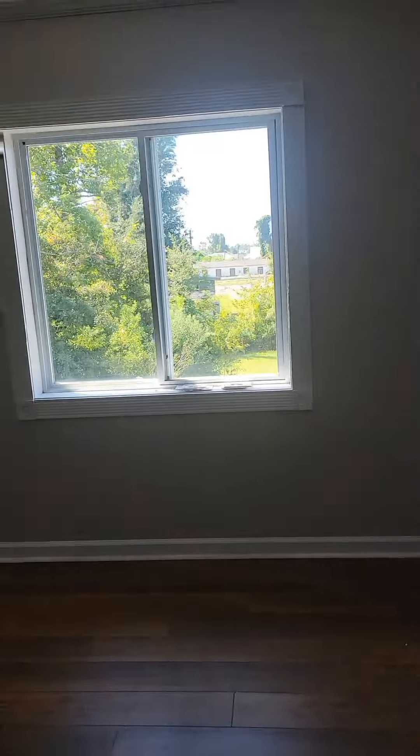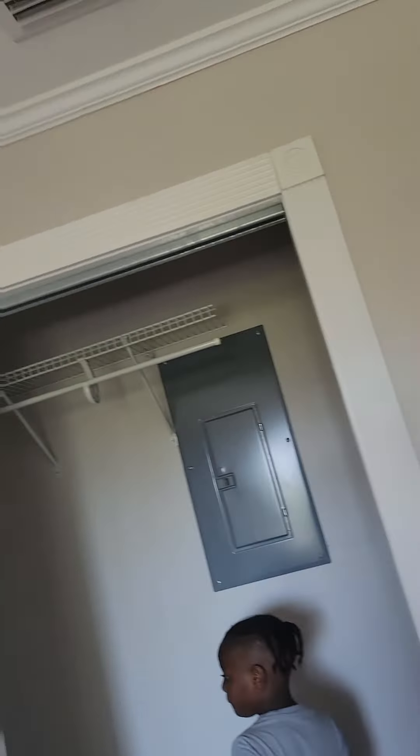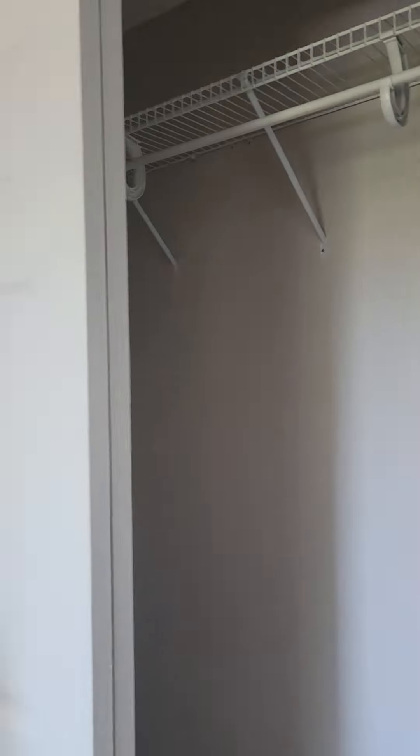So this is the third bedroom — it's a bit small but it could work for the boys. They have a nice closet space and these nice sliding barn doors.